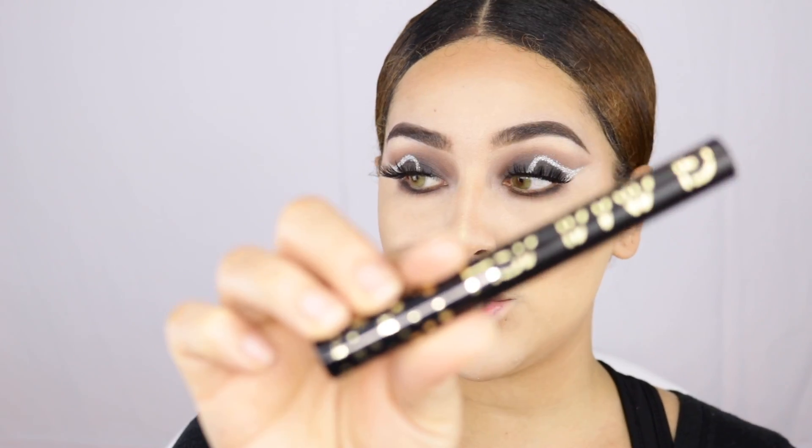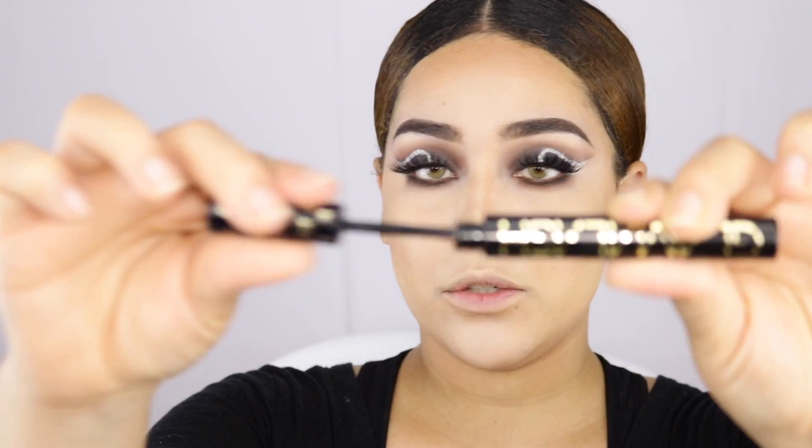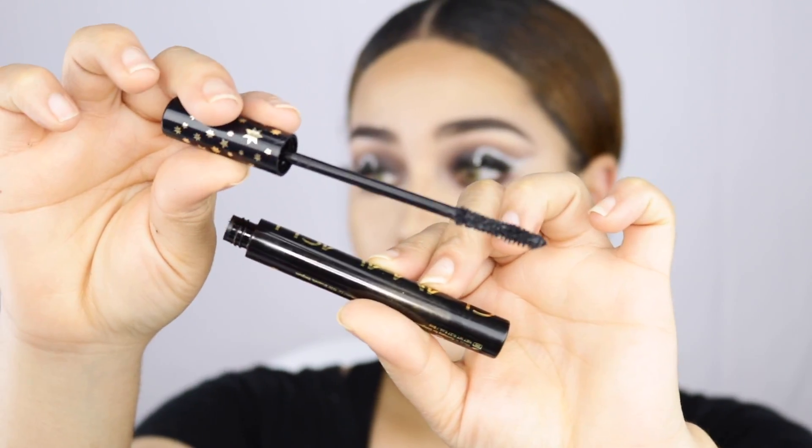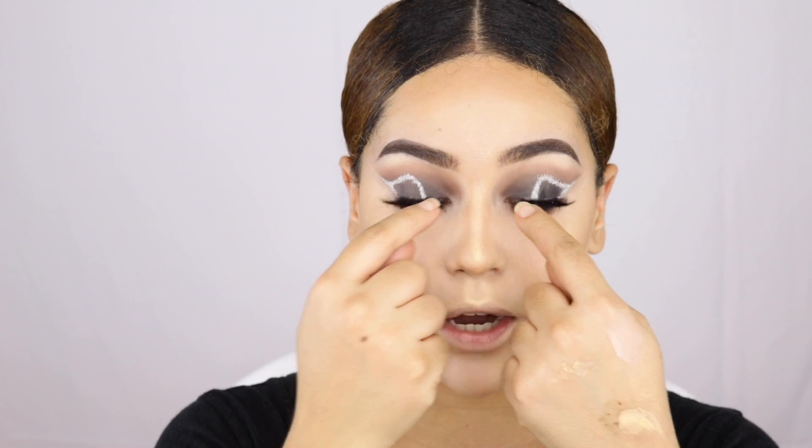Next we're applying the mascara — this is their Glamolash. I love this little tube. It's a volumizing mascara and I really really like it — it works so bomb. I'm going to go back and add a little bit of glitter right on the inner corner.